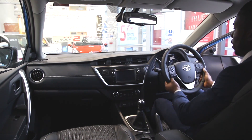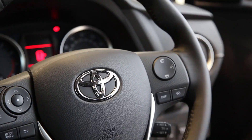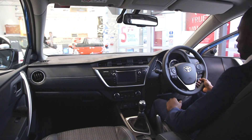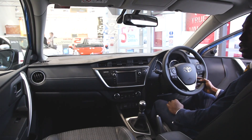On the steering wheel, it's got a good feel to it with a lever. You've got your radio controls here so you can control your radio while driving. You also have cruise control tucked under the bottom, which you can use on the motorway.